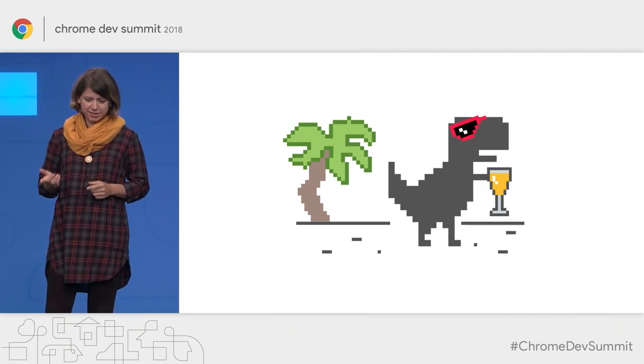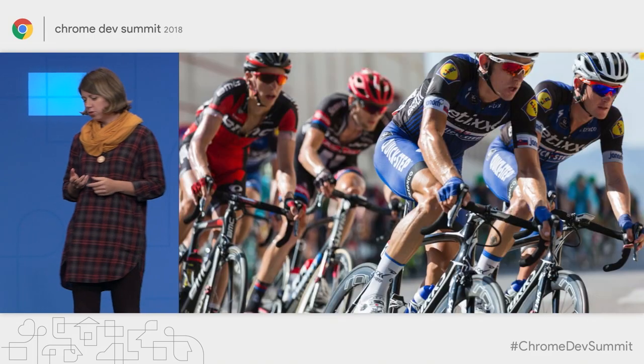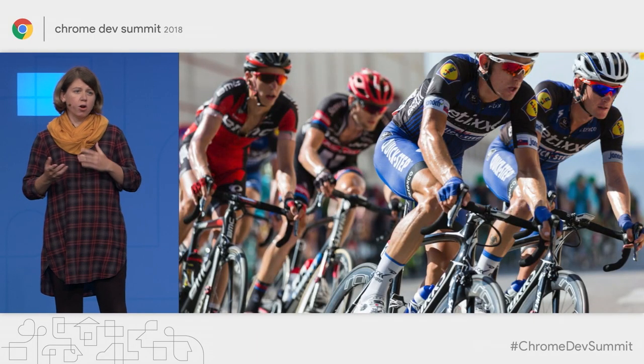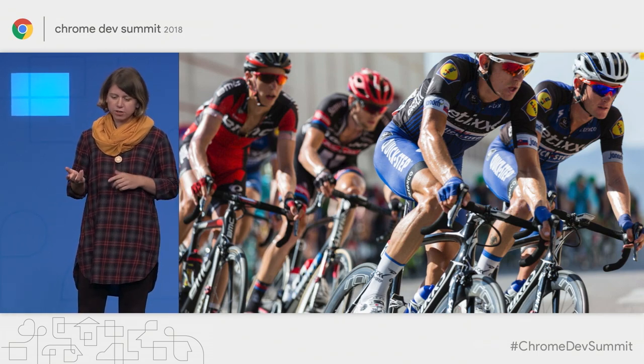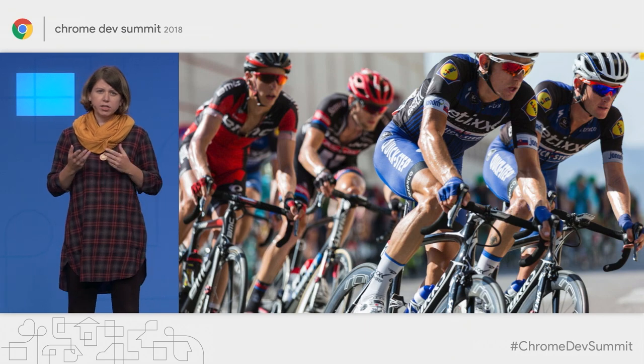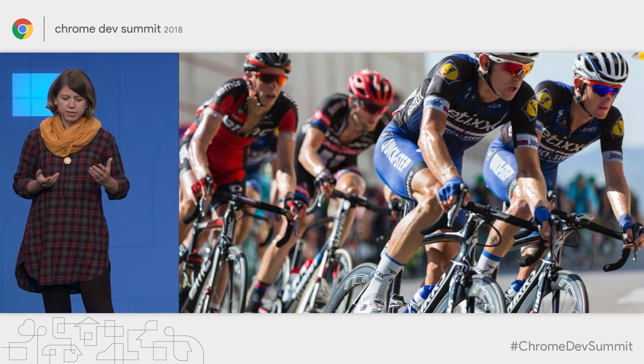But apart from that, Service Worker can also be a great tool for improving the performance of your online site, especially for your returning users. When used right, it can give you a serious boost in terms of speed on a repeated visit.